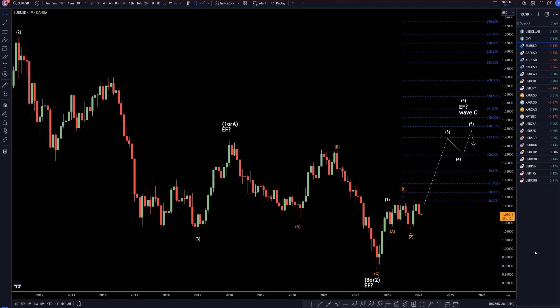Hello, traders! Perkwatter here. Today is Thursday, February 1st, and I'm going to be analyzing the Euro/U.S. dollar, starting on the monthly and working my way down to the one-hour time frame for the full top-down analysis.